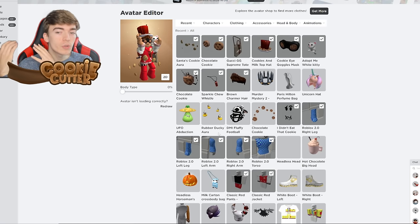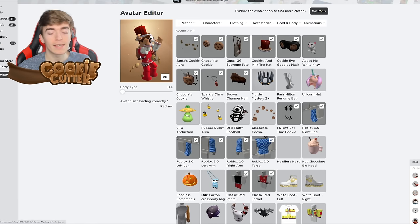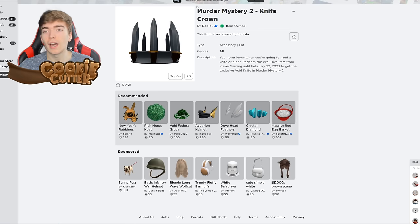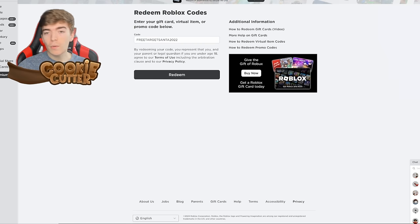It's a really cool item — it looks like something that would cost hundreds of thousands of Robux, since crowns always cost tons of Robux. By entering the code FREETARGETSANTA2022, you actually get a free item. It's now 2023, but if you enter it quickly, you might still get it.